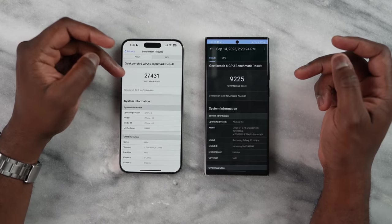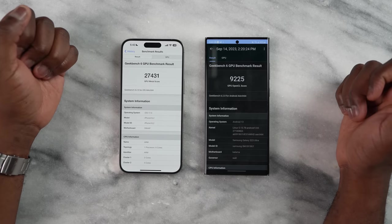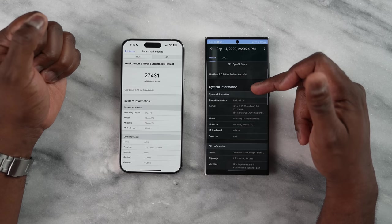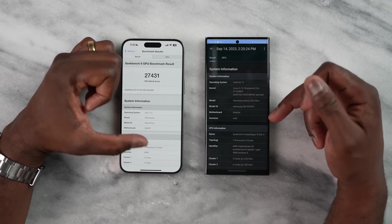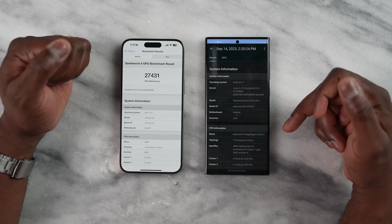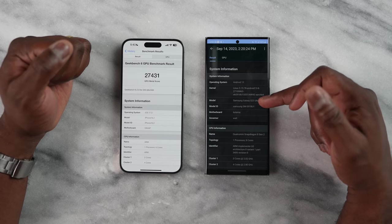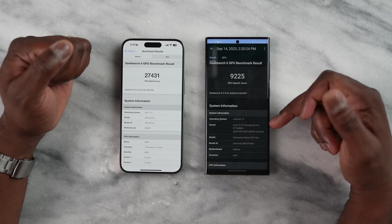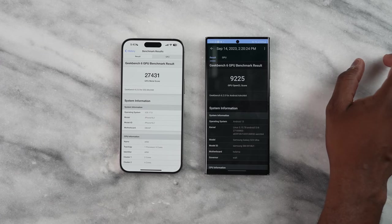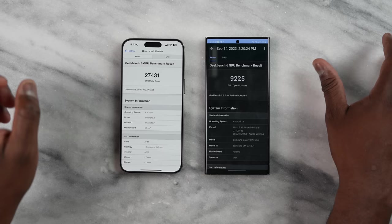I do want to remind you that GPU scores are a little bit different because the Galaxy uses OpenCL for its GPU rendering, while the iPhone 15 Pro Max uses Metal. The scores are a stark difference: the Galaxy is 9,225, which is great, while the iPhone is 27,431. These are not a direct apples-to-apples match, but it just shows you where those numbers lie, and you can make that decision for yourself.